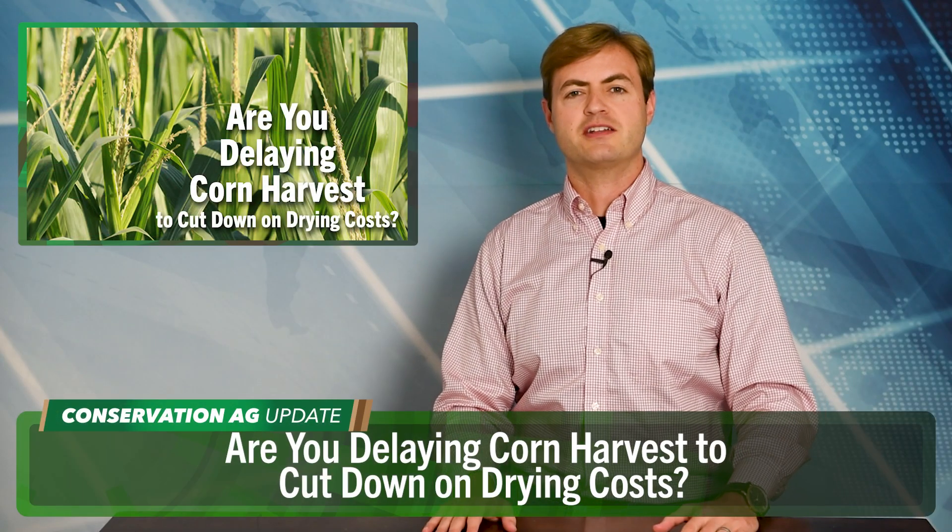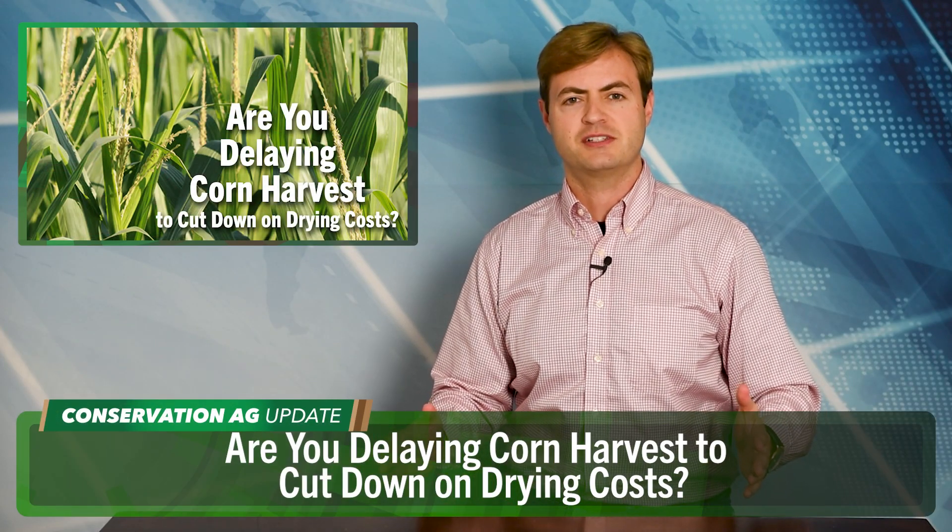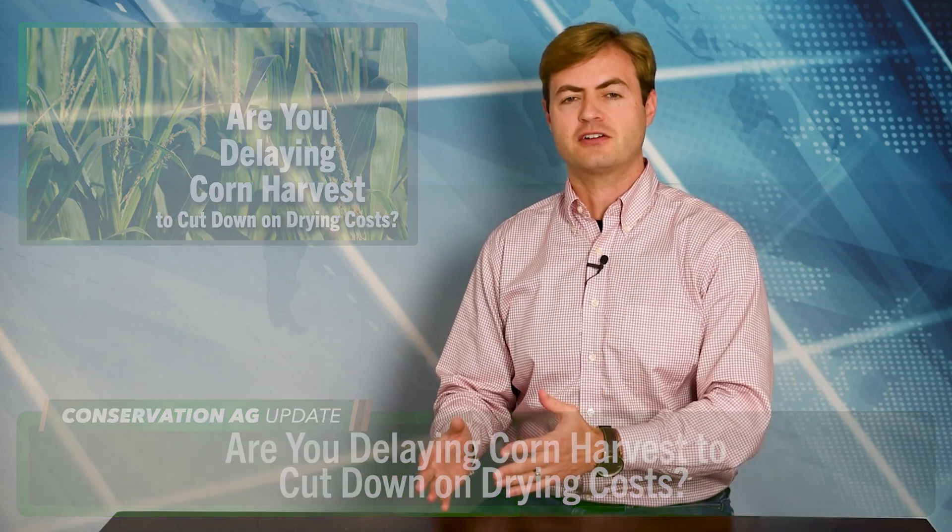Back to you, Noah. Thank you, McCain. With harvest season in full swing, we asked our audience: given the low corn prices, are you leaving corn in the field longer to dry so your drying costs aren't as high? And if so, are you going to plant cover crops later, or just skip them altogether? Let's check out a couple of responses.